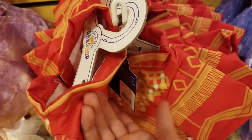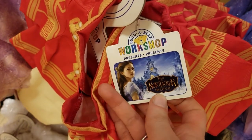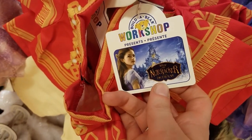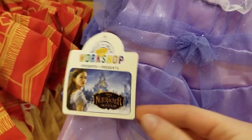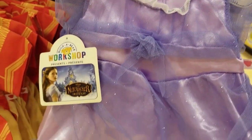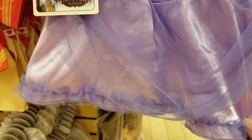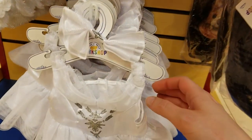I loved the movie, by the way — it is very magical. The trailers do not do it justice. Here's Clara's gorgeous purple dress and the ballerina outfit.